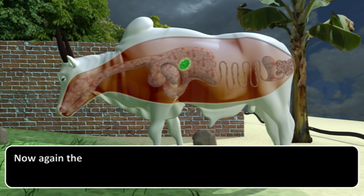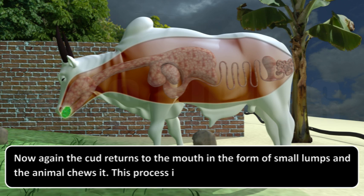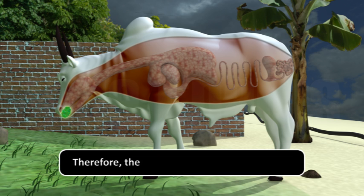The cud returns to the mouth in the form of small lumps, and the animal chews it. This process is called rumination. Therefore, these animals are called ruminants.